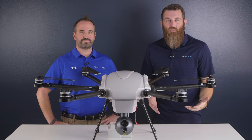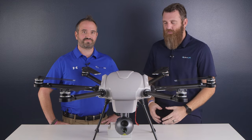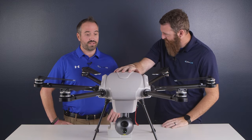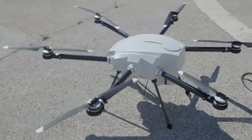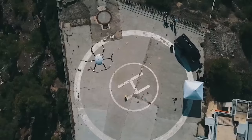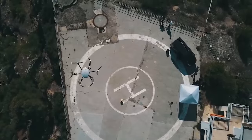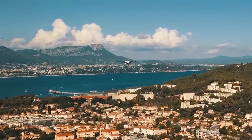Hey everybody, this is Jace from ArmUS and I'm here with Jake from Elistair. Up here we have Elistair's Orion 2.2, a hex copter which is a tethered UAS system complete with aircraft, ground control system, and a tethering station for operation.